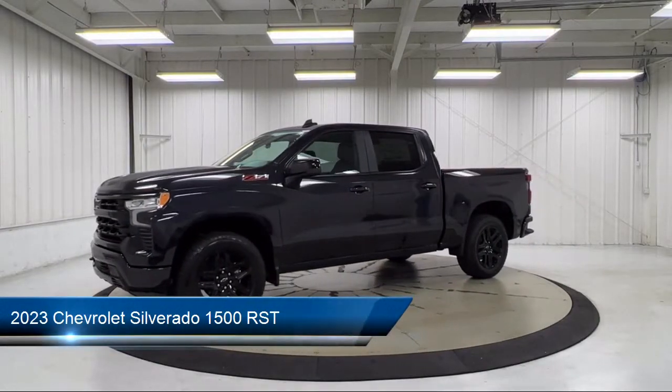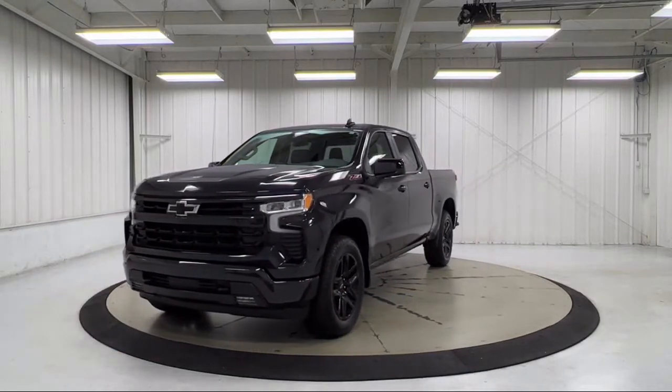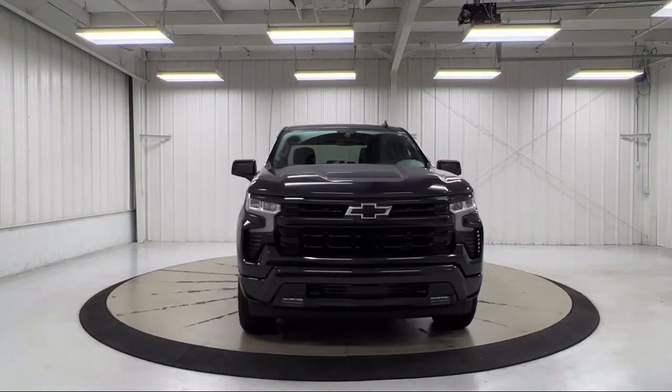It comes equipped with All-Star Edition, Climate Control, AM-FM Sirius XM Radio, Heated Driver and Front Outboard Passenger Seats, Keyless Open and Start, Apple CarPlay and Android Auto.